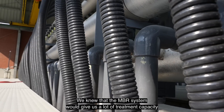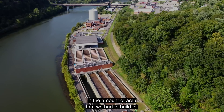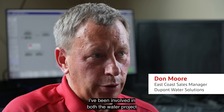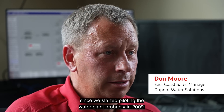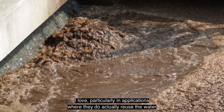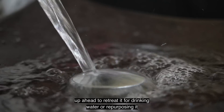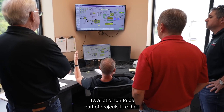We knew that the MBR system would give us a lot of treatment capacity in a very small footprint, and we knew that the effluent quality from an MBR system was extremely good. We've been involved in both the water project and the wastewater MBR project since we started piloting the water plant, probably in 2009. I particularly love applications where they actually reuse the water — either sending it ahead to retreat for drinking water, or repurposing it for irrigation. From a green standpoint, it's a lot of fun to be part of projects like that.